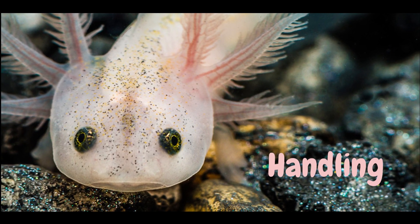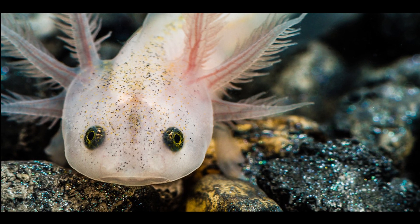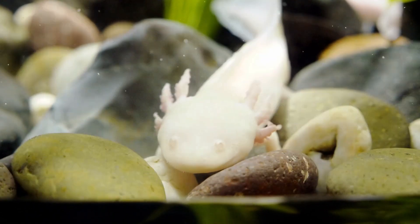Handling. Axolotls are delicate creatures that should be handled with care. They have sensitive skin that can easily be damaged, and they can also stress easily. It is recommended to only handle them when necessary and to use a gentle touch.